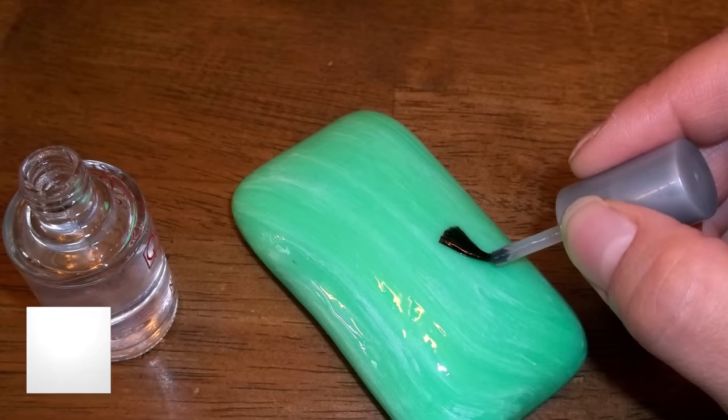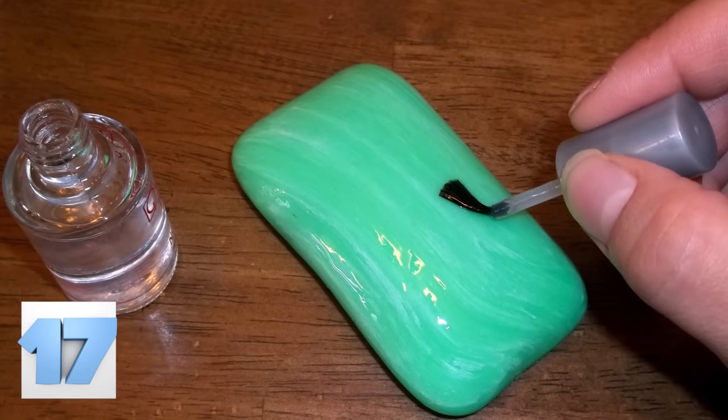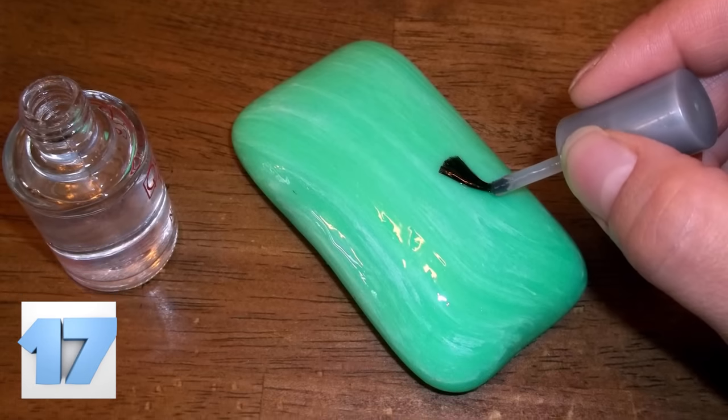Number 17: The Soap That Doesn't Clean. Want to create a soap that never lathers? Coat it with clear nail polish. They'll never get a real wash again.